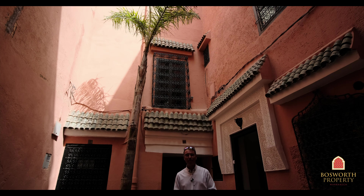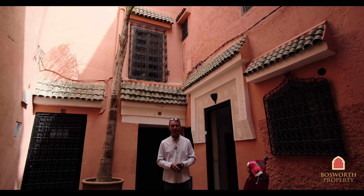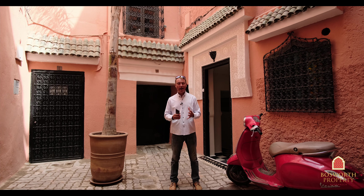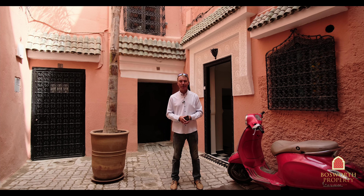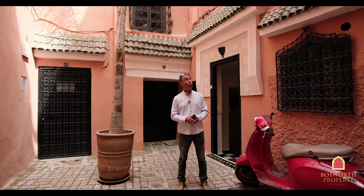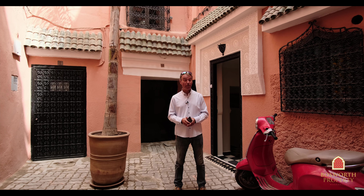Hi, I'm Colin of Bosworth Property Marrakesh. Welcome to Marrakesh Medina on yet another fabulous blue sky sunny day with warm dry weather here, which I love so much. We're in Mwasin, one of the great quarters. It's safe, it's quiet, and we're at the door to a most fabulous property.